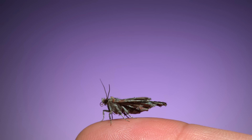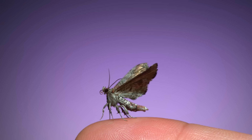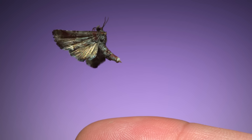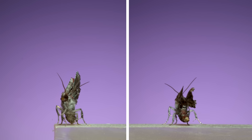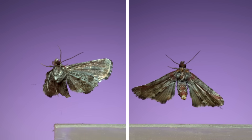This is my finger, and on it is what's called a dark marathissa. At rest, these moths are unmistakable. Their wings appear rolled up and held down on their sides, while their abdomens are flipped up and held above their bodies. In flight, their abdomens still arch upwards, and their unrolled wings glisten and shimmer with a metallic-like reflection.